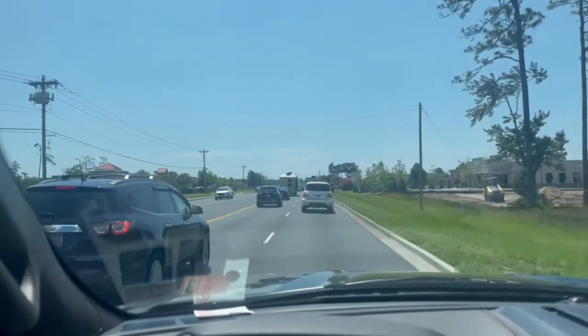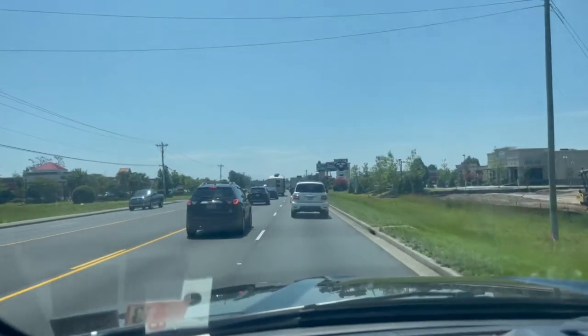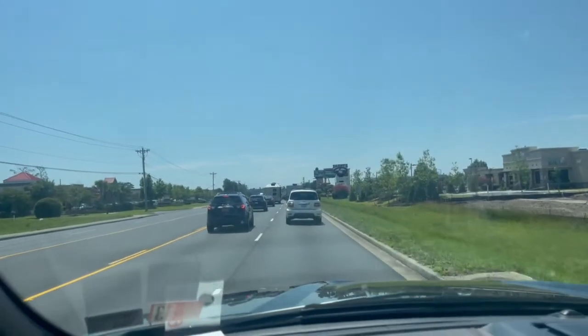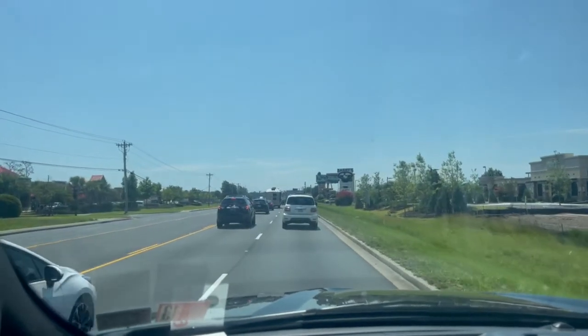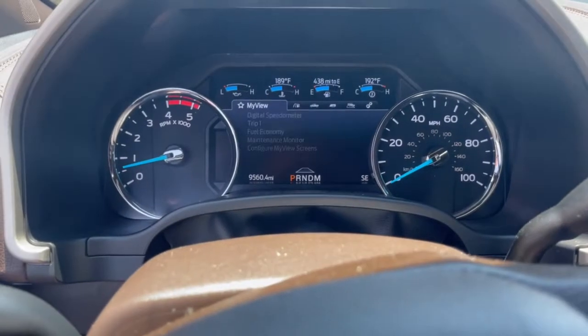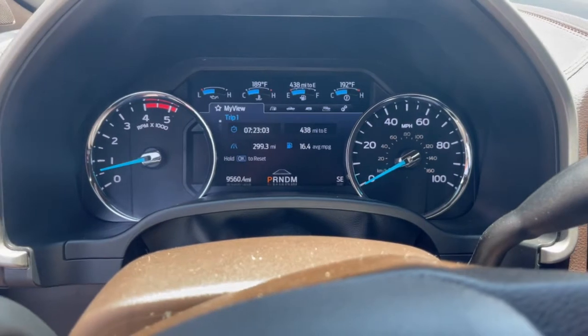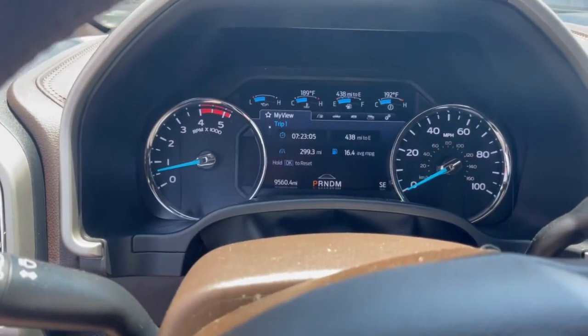We're coming into Myrtle Beach here — this is the first traffic we hit. We made it clear down to 17 and basically just ran about 50, 60 the whole way. We're going to pull in here and get fuel in a little while and figure out what we did. We just pulled in to get fuel — we went a total of 299 miles. We'll go ahead and fill up and see what it takes, then we'll calculate it.